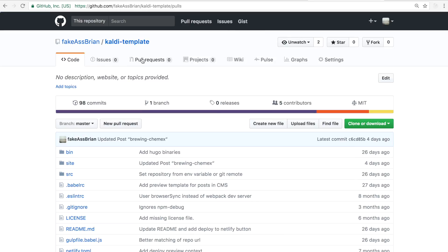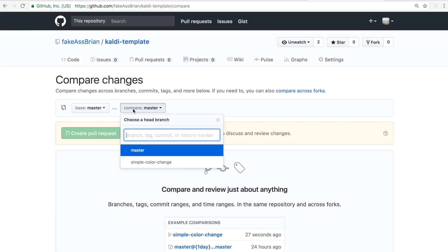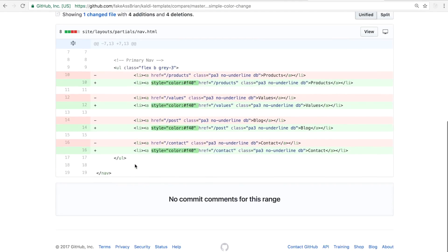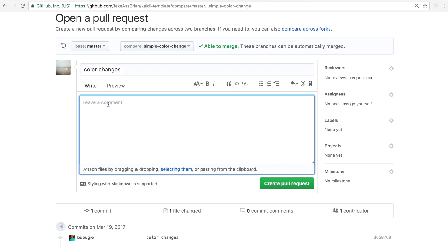Now that my changes are on GitHub, I can go ahead and create a pull request. Here I'll find my branch, see my changes with the colors, and create the pull request.